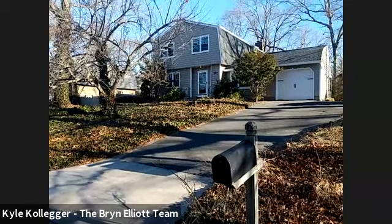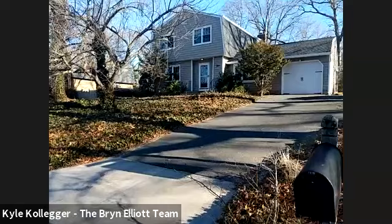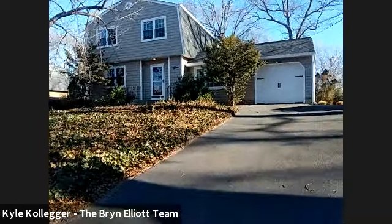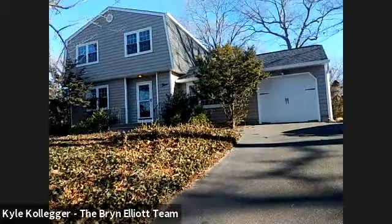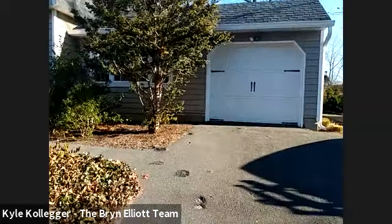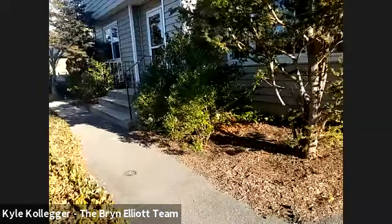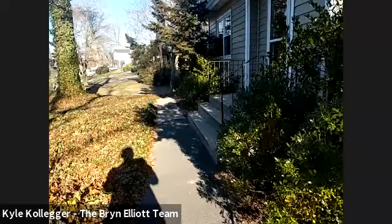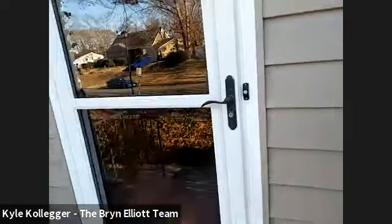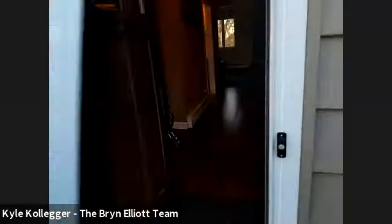I'm going to put the camera on him and now we're looking at the front of the home. As you can see, it has a young roof, siding, and windows. The roof was done a few years ago around 2016 and the siding and windows were just done in 2019. They come with a transferable lifetime warranty for that new vinyl siding and windows. So let's step on in.